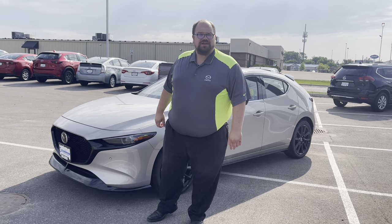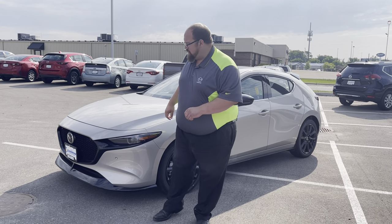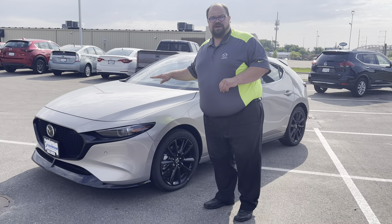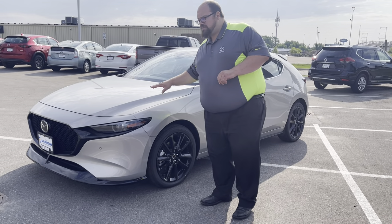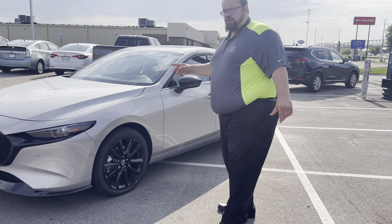Hey guys, Cal from Rest Air Mazda here. Want to make a quick video on a really cool car that we have available right now. This is a 2023 Mazda 3 Hatchback Premium Plus. This is the turbo, in one of our brand new colors — this is Platinum Quartz.